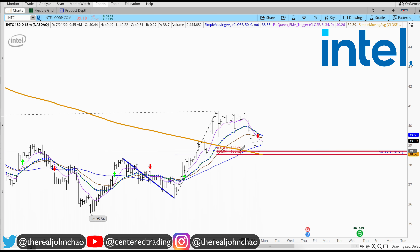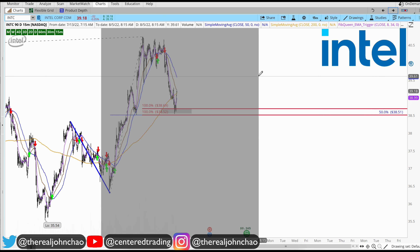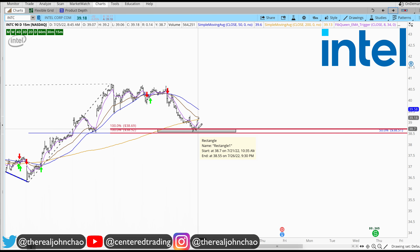This also provides a 50% retracement. There may be a pocket of support right here, right around $38 to $38 and some change. Jumping down on the 15-minute timeframe, we are bouncing off that support area for now, but we've got to look for a trigger to go long.